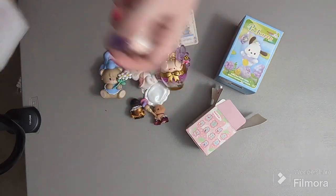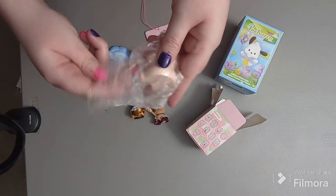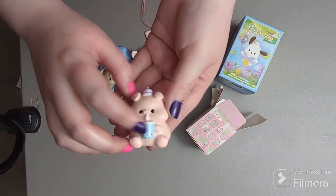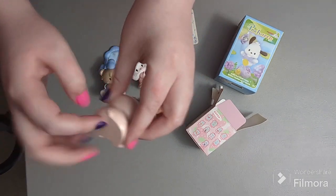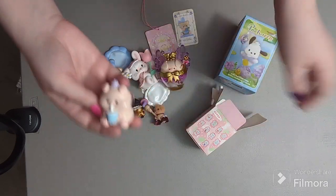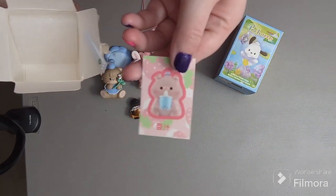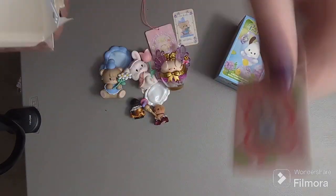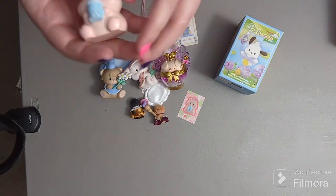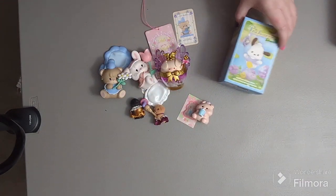Oh my god, it's the one I wanted! Yes! It comes in like a little mesh produce bag — but look at him, he's so cute! He has a little blue boba drink. It's a pretty heavy plastic with a little purple hat on — I'm so happy I got him. The card is really cute too. I'm definitely saving this box. Boba is my favorite drink so I'm obsessed!